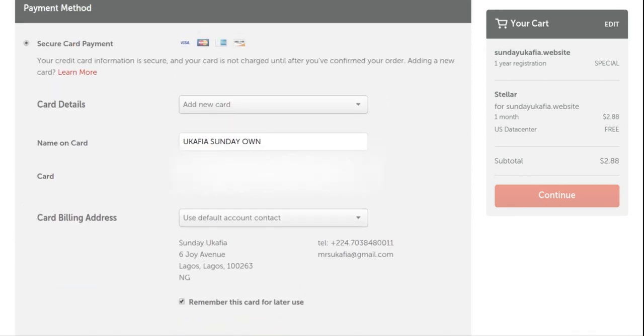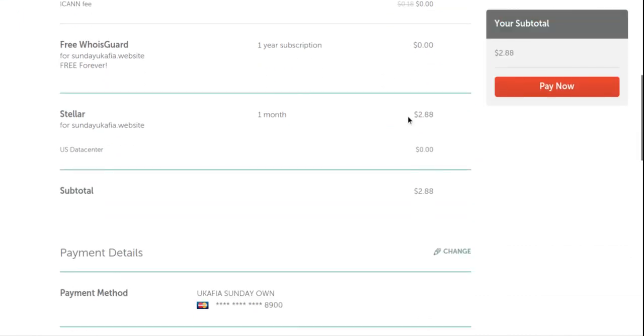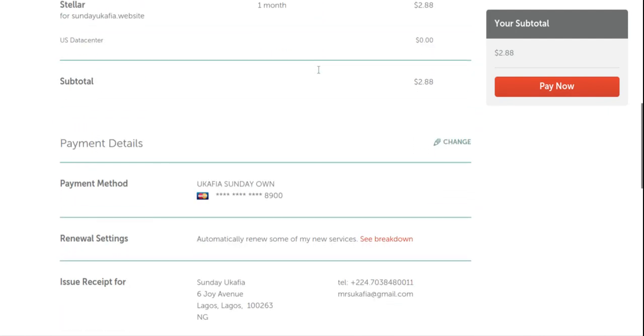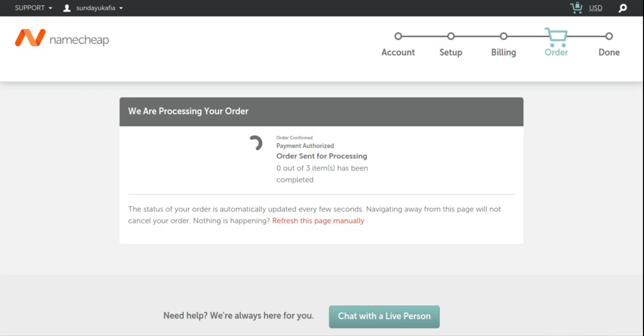If everything goes well, Namecheap will debit the amount and give you your domain name and hosting. This is the last page — a final order review. Scroll down, confirm everything is correct, and tick the checkbox agreeing to Namecheap's terms of service and agreement. Then click 'Pay Now.' If everything goes well, Namecheap will debit your account and provide your domain and hosting.